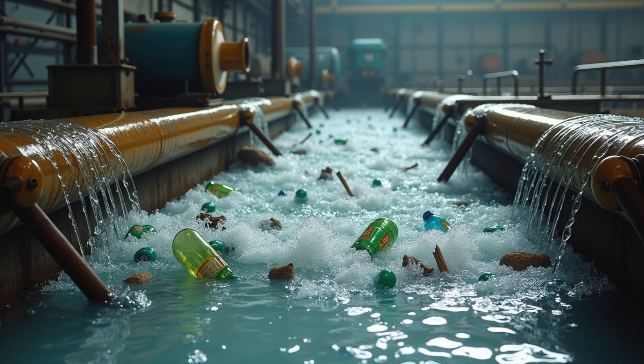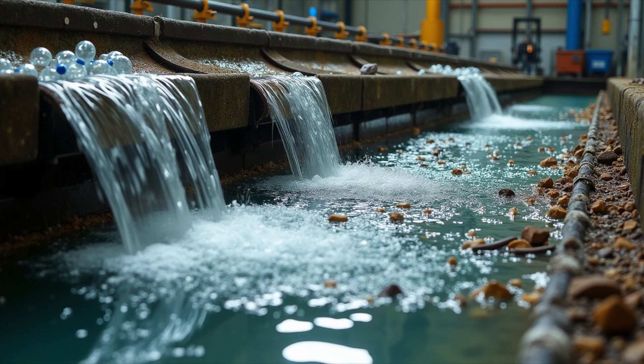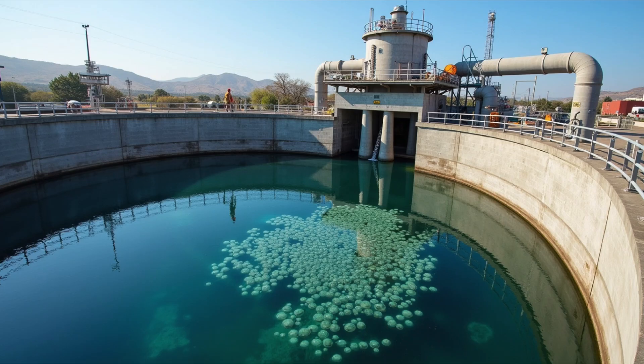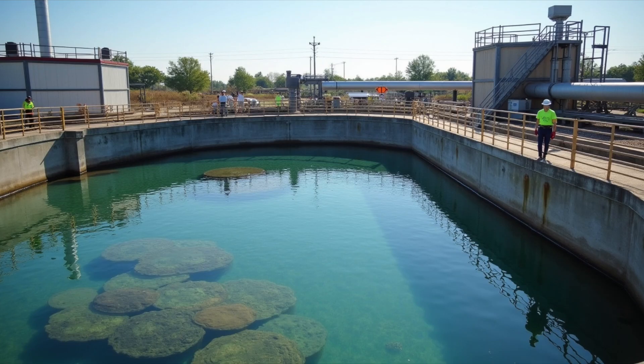It doesn't just disappear. It gets cleaned up in a process that makes it safe to go back into rivers, lakes, or even the ocean. Today, we're going to dive into how a wastewater treatment plant works. Let's explore how it transforms dirty water into something clean again.